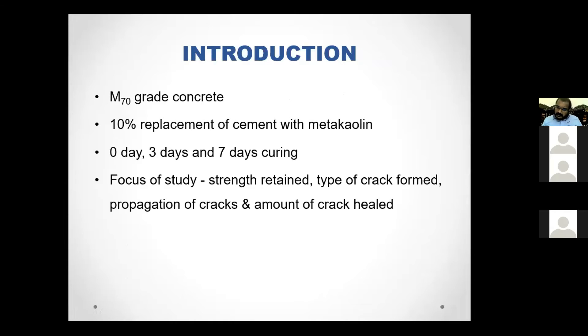In this work, we have concentrated on M70 grade concrete only. Based on previous studies, I fixed only a 10% replacement of metakaolin, which is the mineral admixture. In order to generate early-age cracks or shrinkage cracks, specimens were cured at zero days (only 24-hour initial wrapping), then three days curing and seven days curing. These are the different curing stages adopted to initiate the early-age crack.